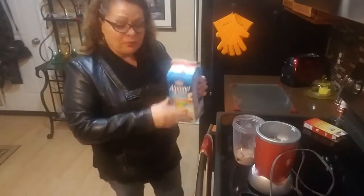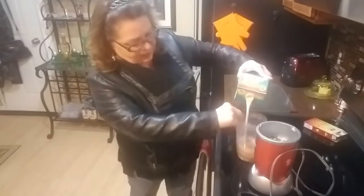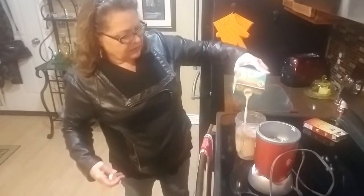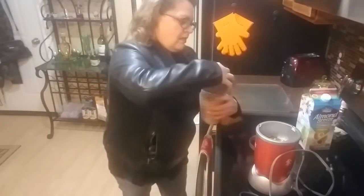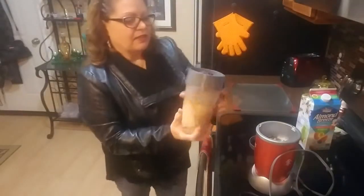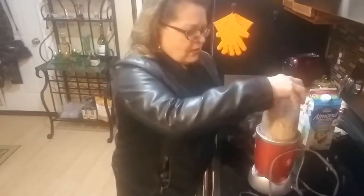Grab my Almond Breeze and fill it up to the max line of my NutriBullet - that should be good. So this is breakfast. I like to intermittent fast - usually from around seven o'clock to eleven o'clock,